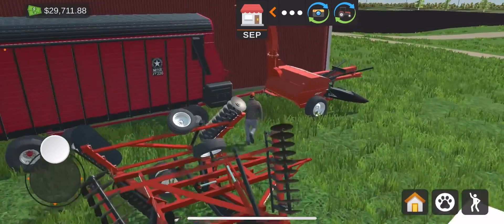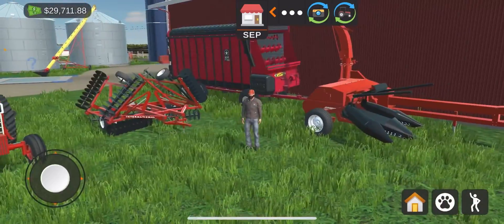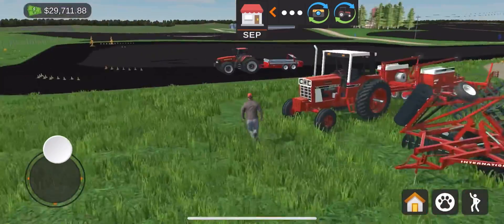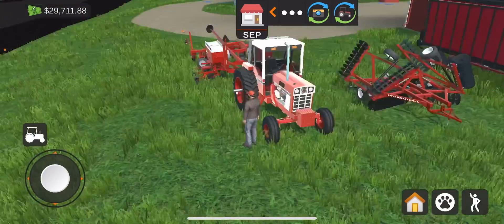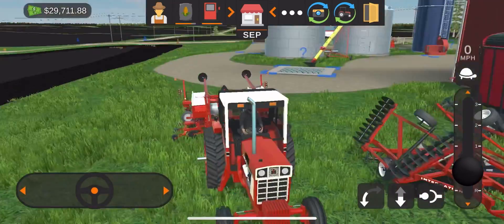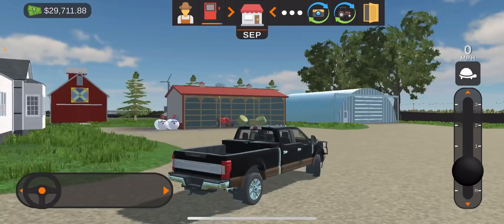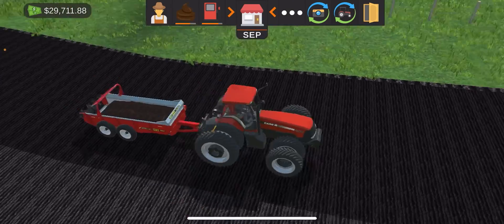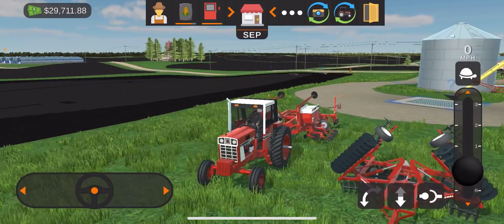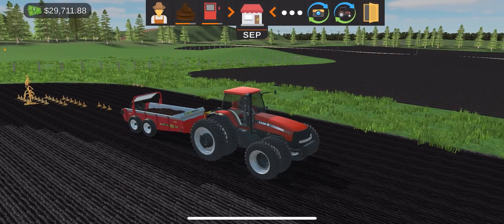Got all the equipment over here - got the planner, tillage and stuff. I got a bunch of stuff. I love this old Case - I mean International. Got everything here.